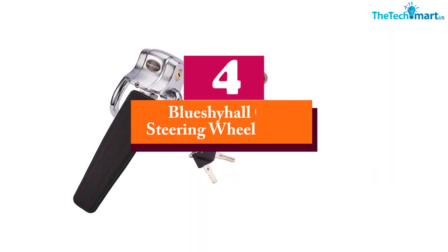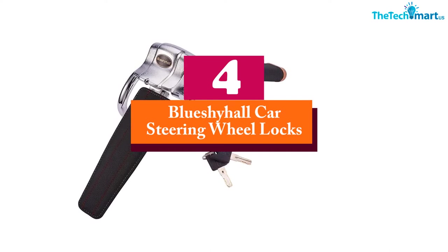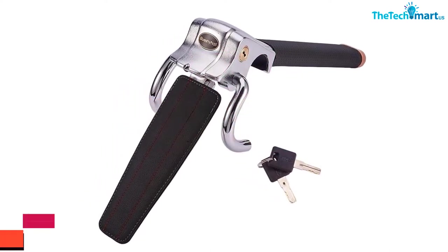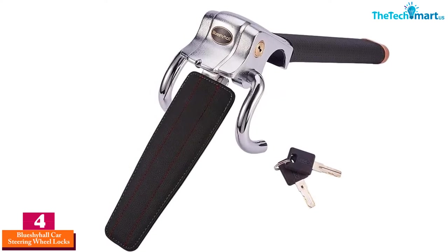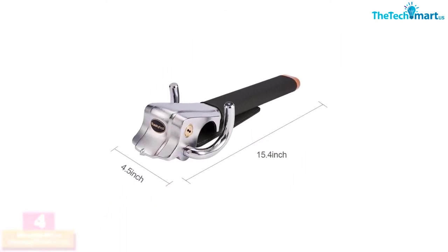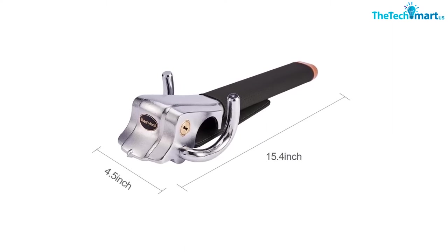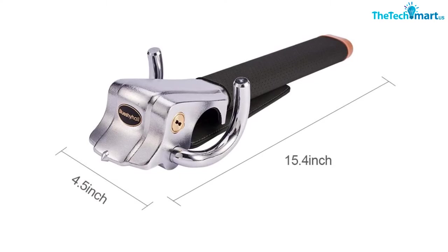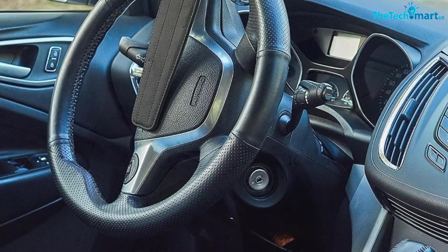Moving on at number 4, we have the Blue Shy Hall Car Steering Wheel Lock. A thick cover along with a steering wheel lock of heavy steel ensures your car is safe and secure. The lock can also rotate 360 degrees, making it compatible with all types of vehicles. Moreover, even if a thief tries to unlock the car, the alarm will trigger, alerting the owner.